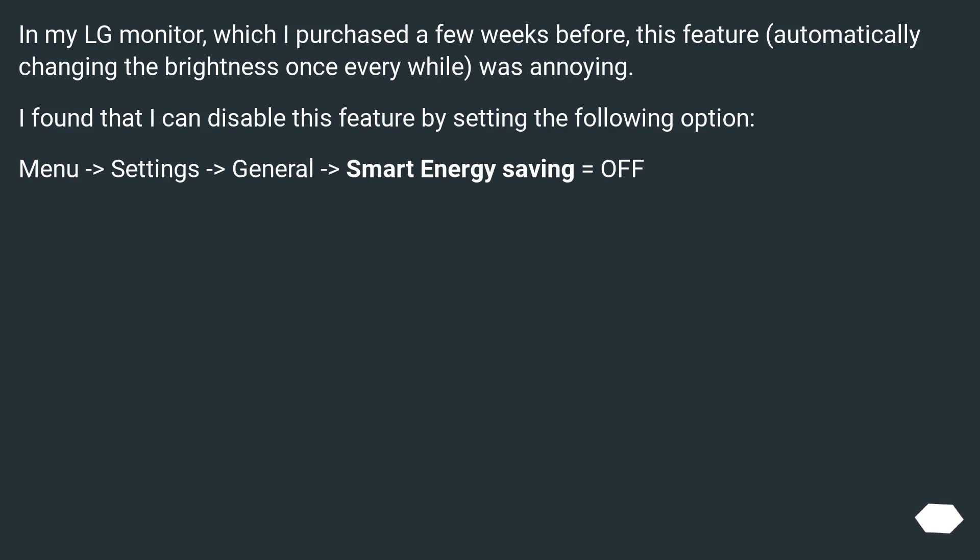In my LG monitor, which I purchased a few weeks before, the feature of automatically changing the brightness once every while was annoying. I found that I can disable this feature by setting the following option: Menu > Settings > General > Smart Energy Saving = Off.